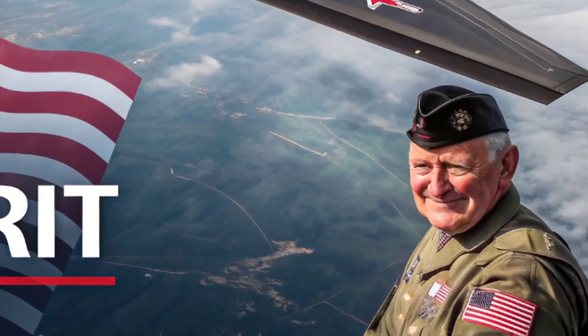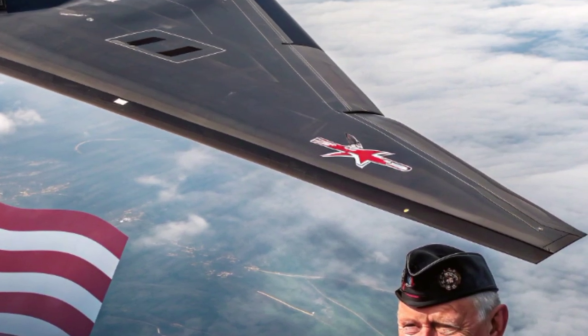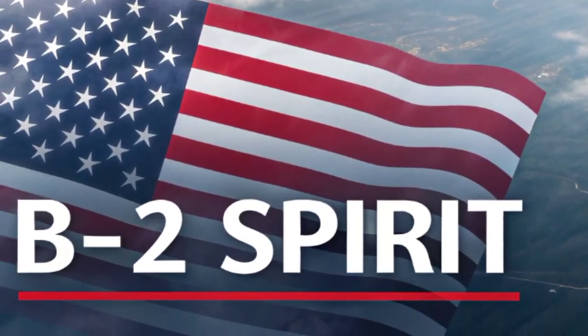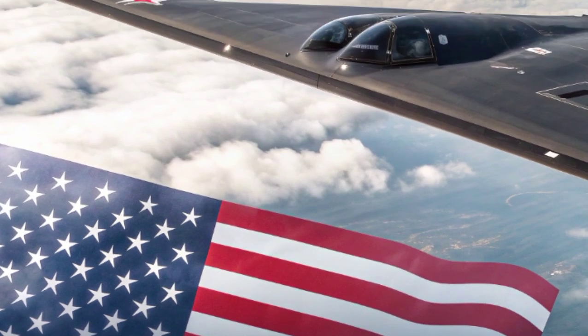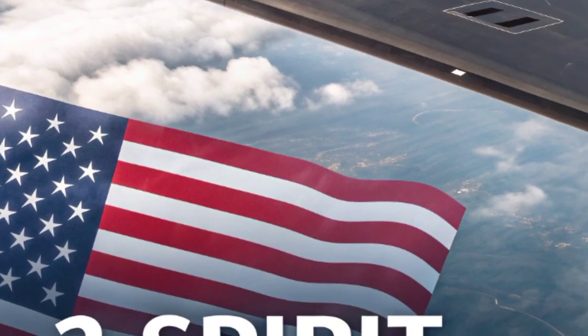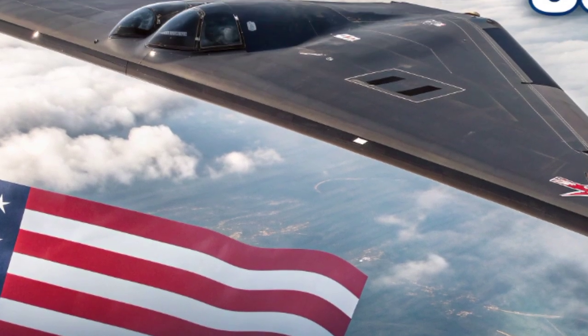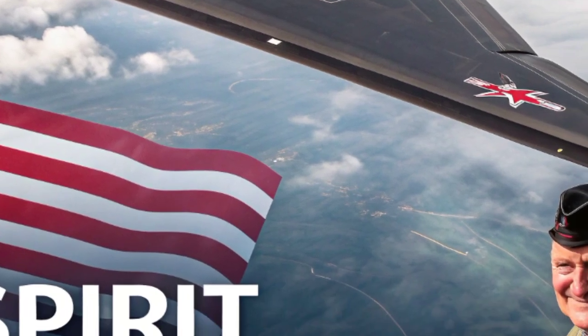The B-2 Spirit, often simply called the Stealth Bomber, is one of the most iconic and mysterious aircraft ever built. Designed during the Cold War to penetrate the most advanced air defense systems, this flying wing has become a symbol of American military power, stealth technology, and aerospace innovation.